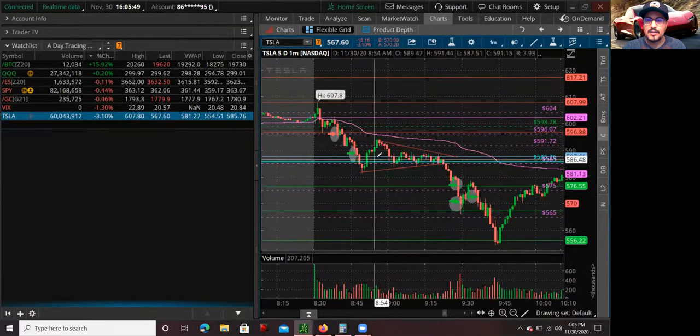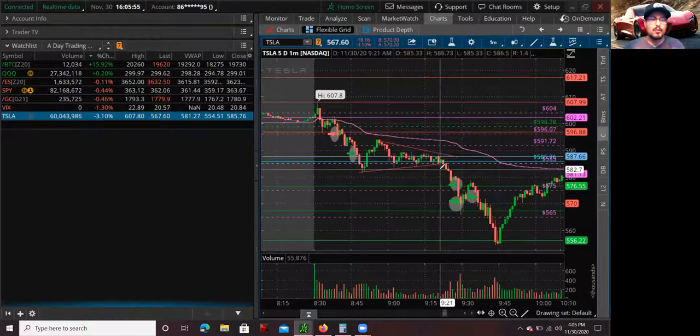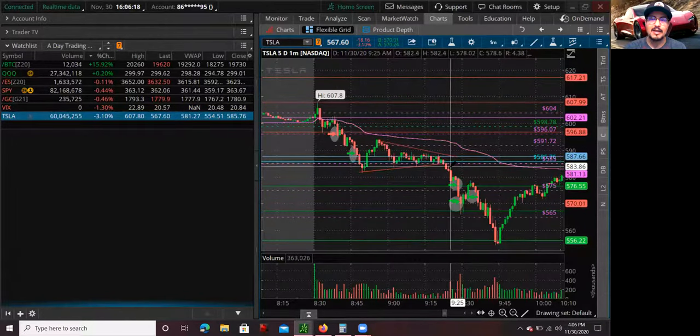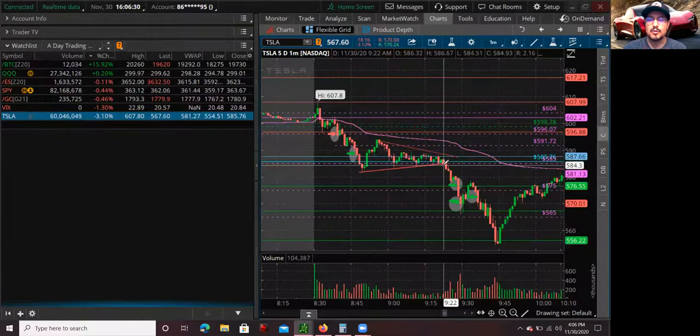I actually had some more shares to short around 596 — I wanted to add more at the VWAP or at 596 — but it didn't bounce that far, so I let it do its thing. Eventually it did sell off after some consolidation. I could have reshorted to add more, but I thought: I'm okay, I don't want to keep adding. I didn't feel comfortable adding because sometimes Tesla can just reverse on you out of nowhere, so I was being very conservative on this trade.